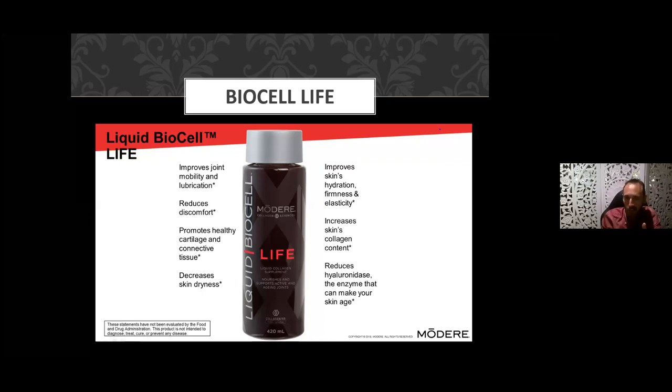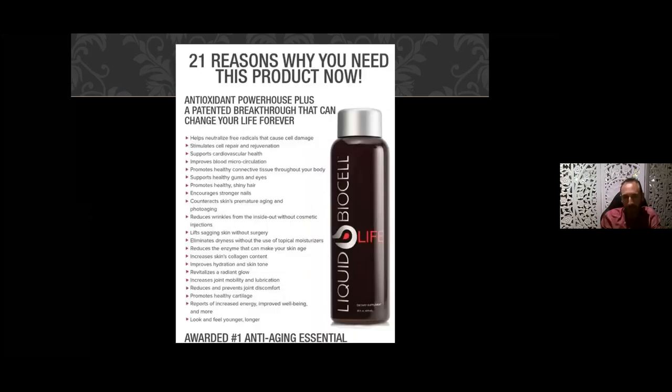With the additional supportive phytonutrients in Life you're slowing down that wear and tear process. Like Pure, it improves joint mobility and lubrication, reduces discomfort, promotes healthy cartilage, reduces dryness, improves hydration, firms and enhances elasticity. A lot of people also find a bit more of an energy boost with this one because of the antioxidants in the berries and the vitamin C. It's giving people more vibrancy and real pep — the word 'life' really equates to that. Also, stronger nails and a radiant skin glow from the antioxidant benefit.